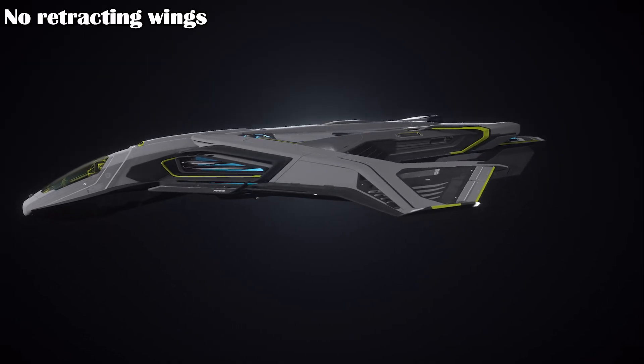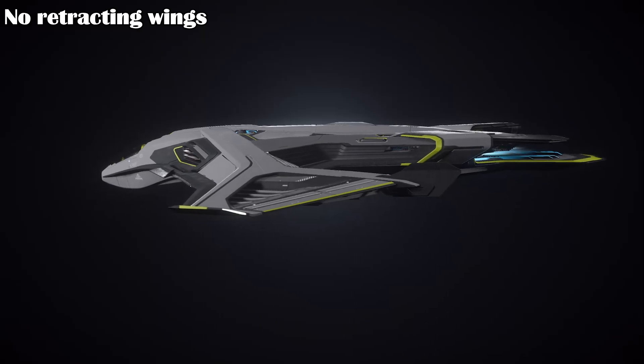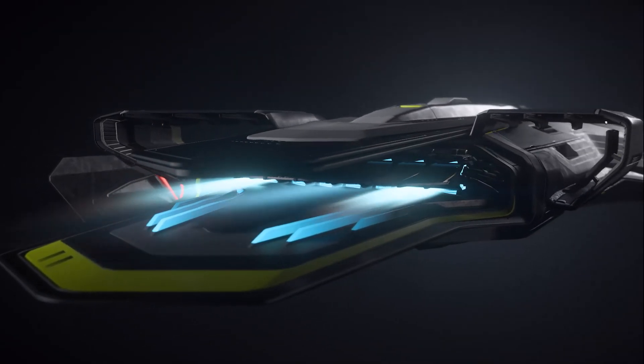Unlike the base Saber, the Peregrin does not have moving wings, but the smaller wings it does have allow it to fit in the same basic hangars. You can also notice some of the extra engine parts that make it so much faster sticking out of the ship on the spine of it.